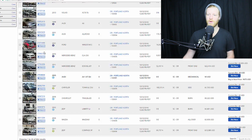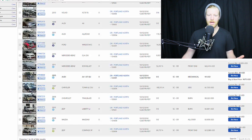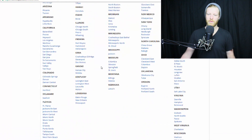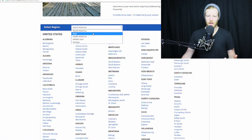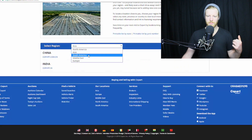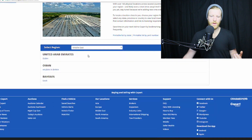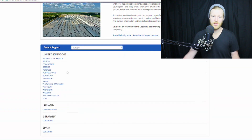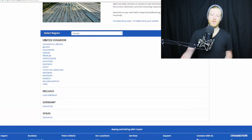Last thing I wanted to show you guys was the list of Copart locations. There are locations all across the United States — basically one in every state. Then they have international locations in Asia, China, India, Brazil, UAE, Oman, Bahrain, and in Europe they have quite a few as well. I actually have a lot of viewers from the UK — you guys are not out on this game.